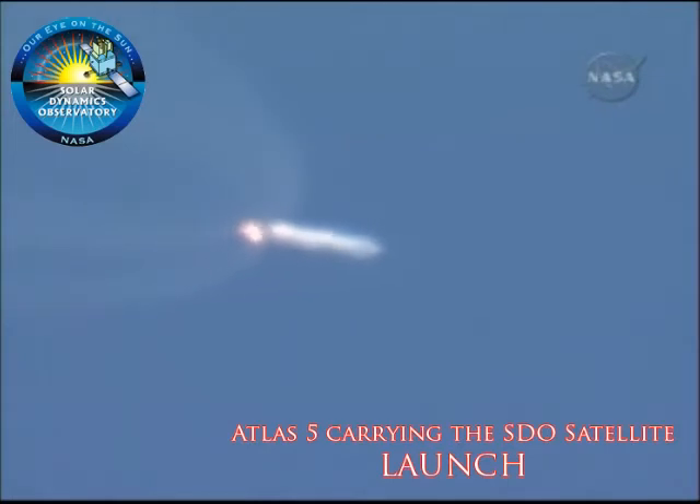Booster continues to perform nominally. Continuous normal PU control. Flight control parameters are nice and smooth. Vehicle accelerating at 3.6 G's. 38 miles in altitude, 83 miles down range, traveling at 6,600 miles per hour.